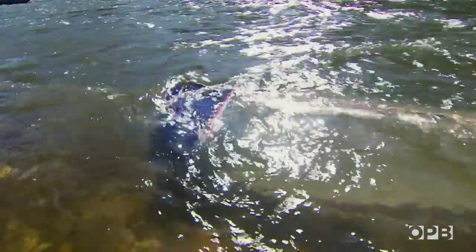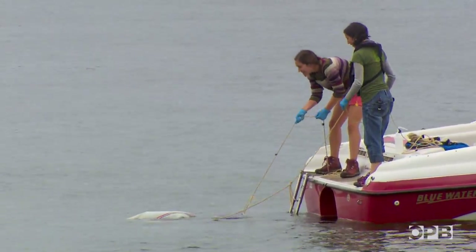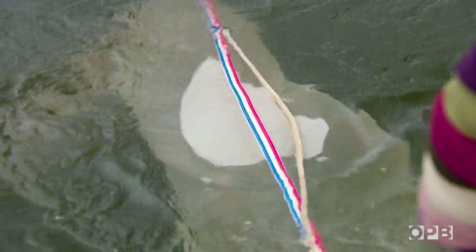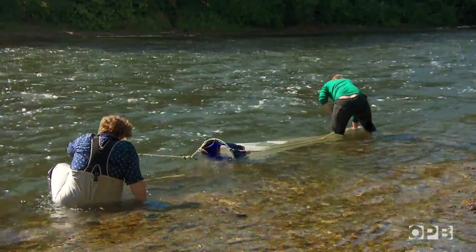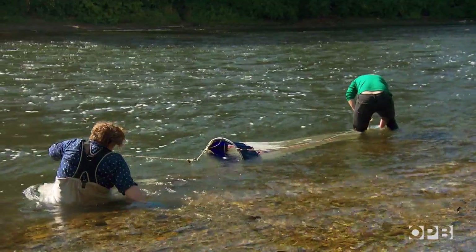My waders are split and I'm soaking wet. That doesn't seem to want to sink. Other than that, everything's good. There's a lot going wrong at this point, and the water just made it to my butt.